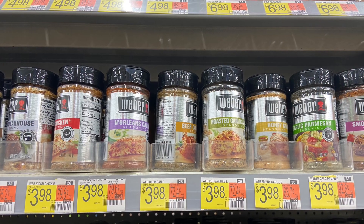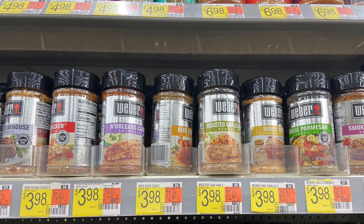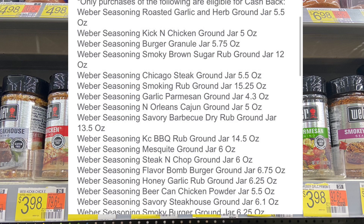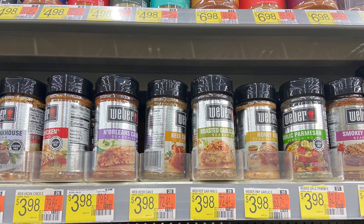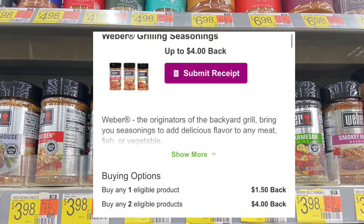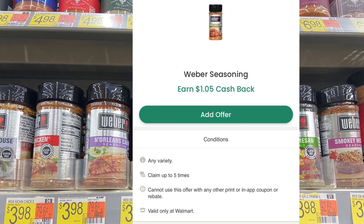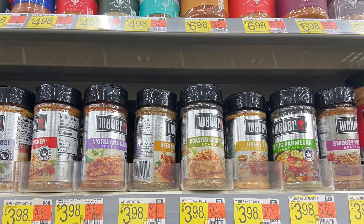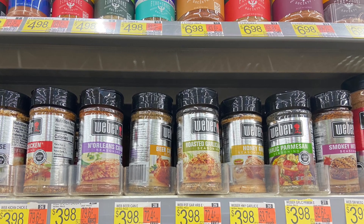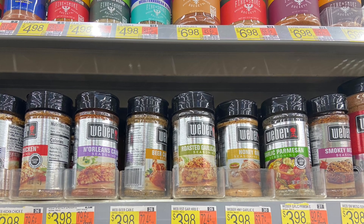Next up, the Weber Grilling Seasoning, priced at $3.98. You want to pick up two. Make sure you're looking at which varieties qualify for the Inbox offer — but there are a lot that qualify. Your total is going to come down to $7.96. Submit to Inbox Dollars for $4.00 back, and then Checkout 51 gives $1.05 back on each one, dropping them to just $1.86 total or $0.93 a piece. I wish we had this offer over the summer, but winter is coming so we won't be grilling much.